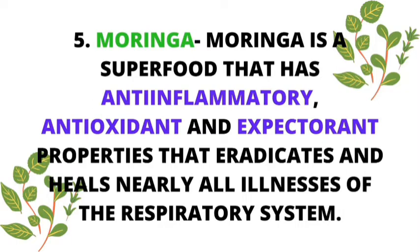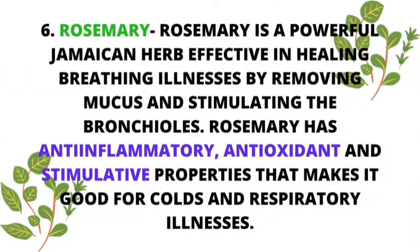Number five: moringa. Moringa is a superfood — I shall be doing a video covering moringa alone for you. Moringa has anti-inflammatory, antioxidant, and expectorant properties that eradicate and heal nearly all illnesses of the respiratory system. Moringa can be used by juicing or eating the leaves, seeds, and other parts of the plant. Do check with your local herbalist for more information, or your grandmother, your grandfather, who knows.